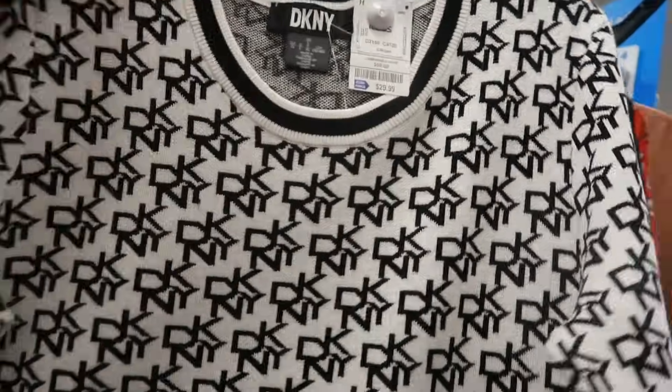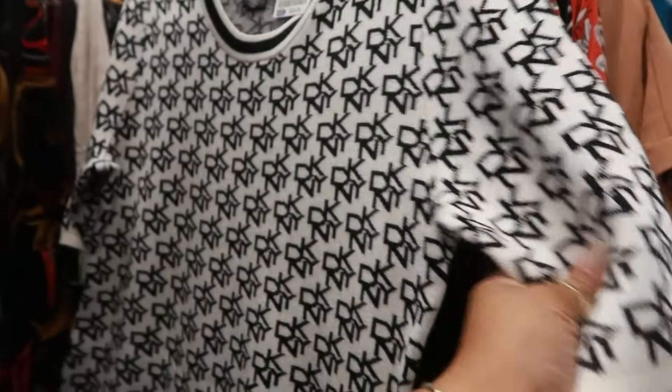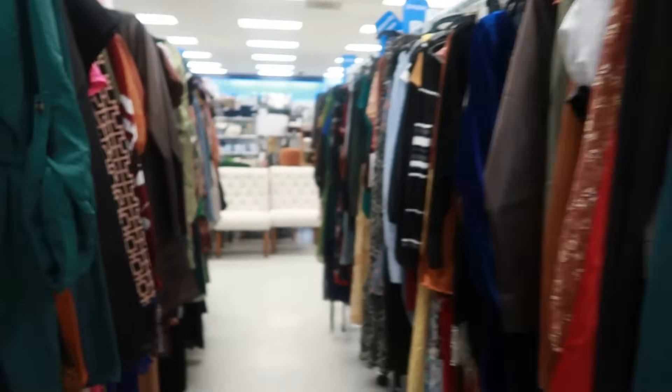DKNY, $30 — kind of looks like the little skirts we saw up in the front, the Michael Kors skirt, same material. The hips are out on that one. Okay, that's enough of the dresses for me. I tried.